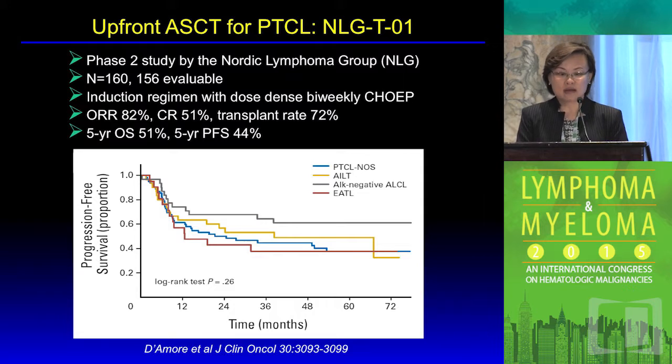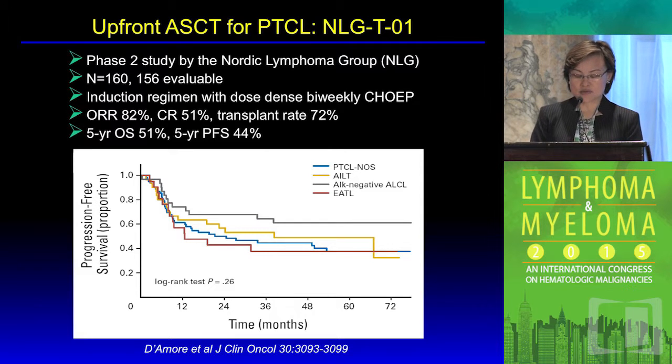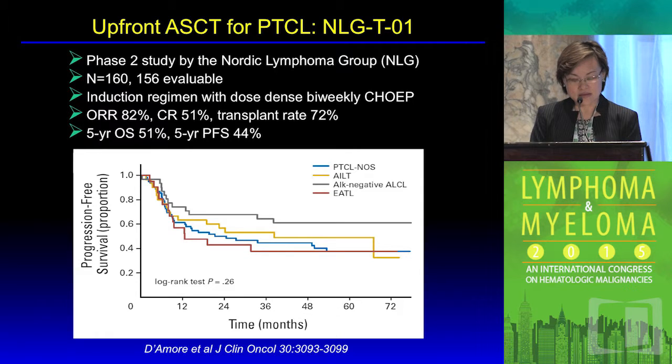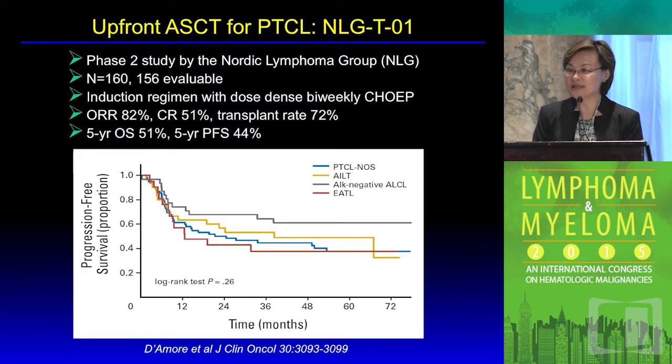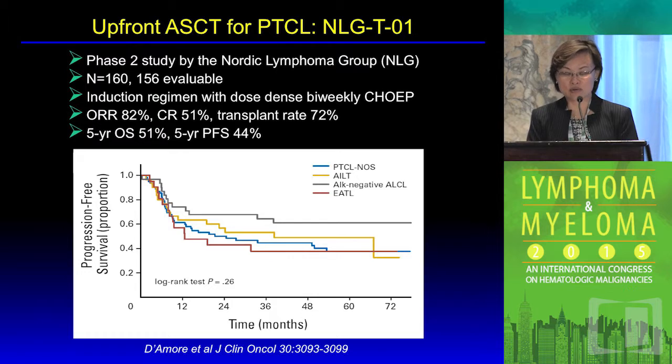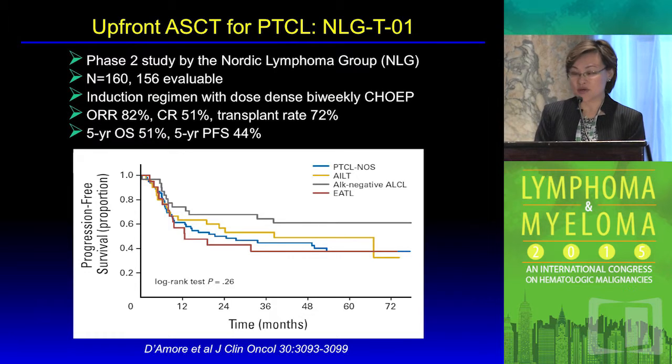The role of upfront autologous stem cell transplant has been studied in numerous studies. There are a number of phase two prospective studies on this subject, but no phase three studies given the rarity of the disease. The largest study to date is the Nordic Lymphoma Group 0-1 study, which enrolled 160 patients with peripheral T-cell lymphoma.